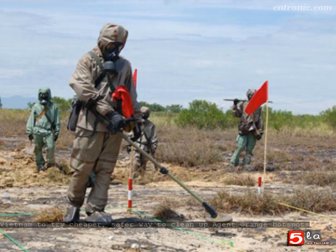Dioxin, the toxic ingredient in the Agent Orange defoliant sprayed by the U.S. Army during the Vietnam War, will float up and latch onto sponges after the contaminated soil is filtered by the size of its particles, washed and rinsed.